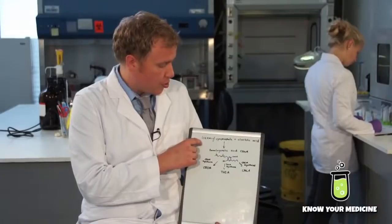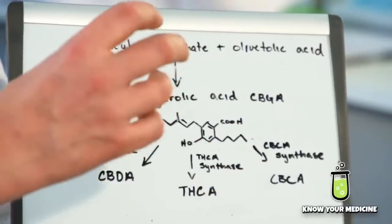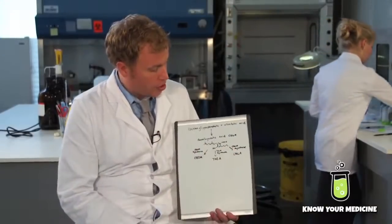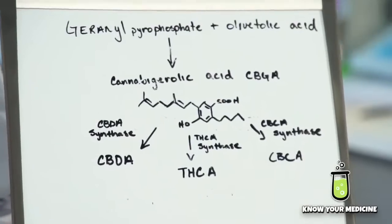You start out with geranyl pyrophosphate and olivetolic acid. Those two join together to form cannabigerolic acid. Here is the structure of cannabigerolic acid. We see the COOH group, which makes it the acid.